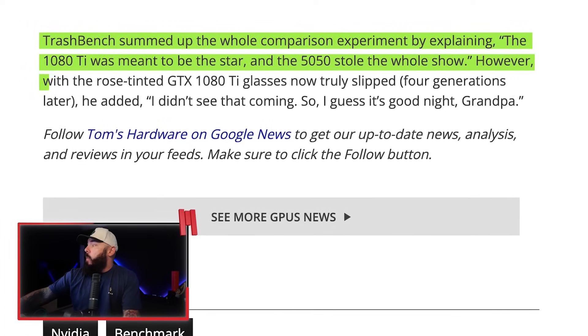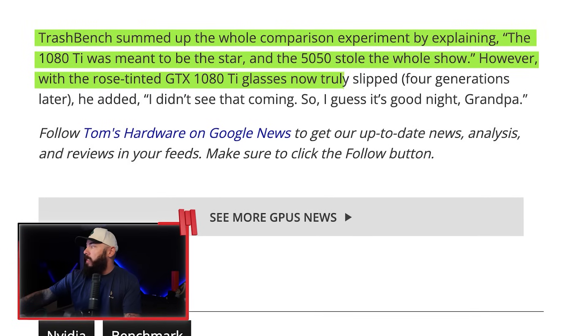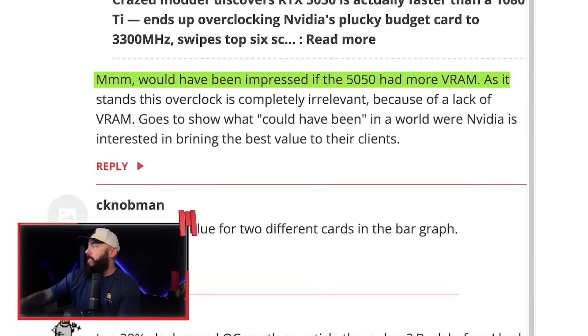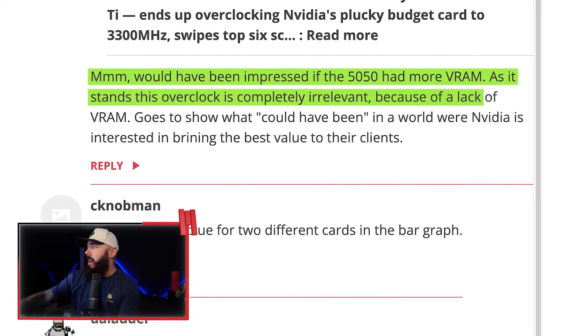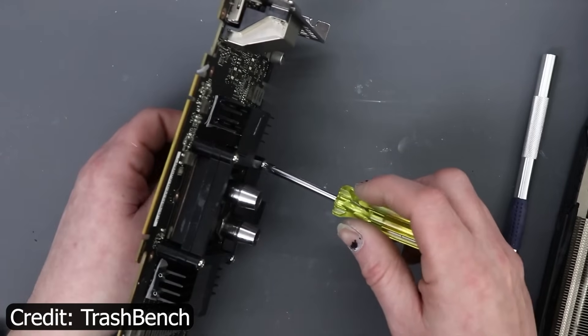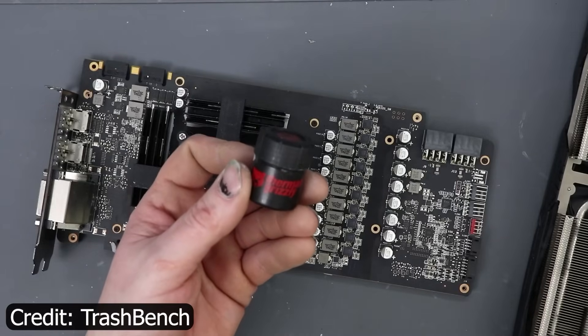That's not something you'd ever expect to hear. With the rose-tinted GTX 1080 Ti glasses now truly slipped, he added: 'I didn't see that coming, so I guess it's goodnight, grandpa.' From the comments: 'I would have been impressed if the 5050 had more VRAM. As it stands, this overclock is completely irrelevant because of the lack of VRAM. It shows what could have been in a world where NVIDIA is interested in bringing the best value to their clients.' A lot of thoughts online say this is a reminder of how budget GPUs often have more headroom than they're allowed to show. So, are marketing limits real? Maybe. This thing might have been born a 5050, but after that modding session, it's basically a 5075. What would we even call this thing?